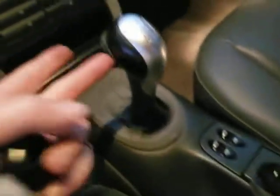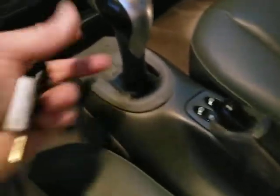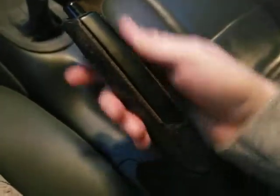You can buy the shifter on eBay for about 60 bucks and they're easy to install — they pull straight up. Or you can just peel the remaining leather off and use it as is. It works fine.